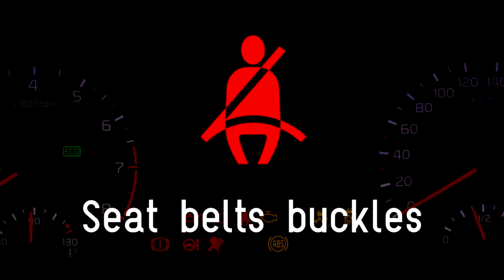Seatbelt warning light. This light will appear when a passenger in the vehicle has not fastened their seatbelt. Make sure all seatbelts are fastened and the light should turn off.